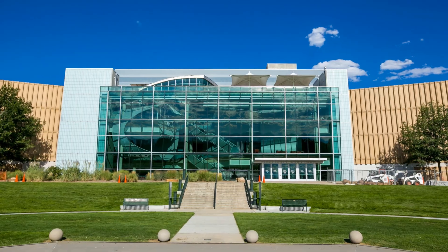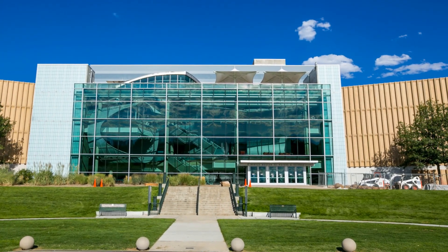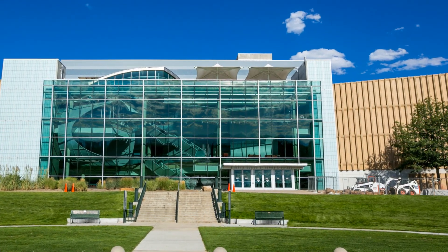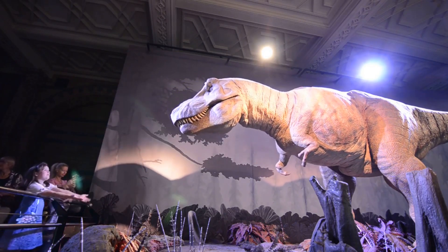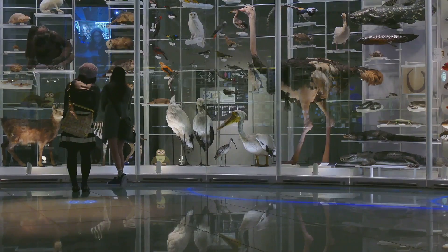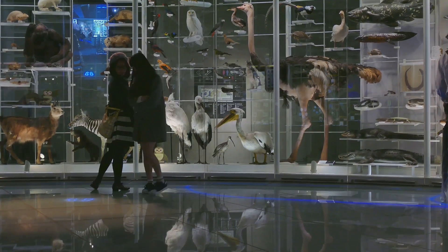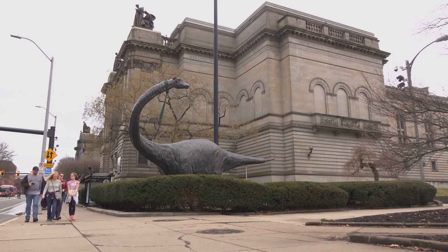Leaving this green oasis behind, we step back in time at our next stop. Prepare to be amazed at the Denver Museum of Natural History. This treasure trove of knowledge houses a vast range of exhibits that stretch across time and space — from the towering dinosaur fossils that harken back to a time when these majestic creatures roamed the earth, to the mysterious Egyptian mummies, each exhibit tells a story waiting to be discovered. The museum also boasts an IMAX theater and a planetarium, a celestial haven where you can journey through the cosmos without leaving your seat.